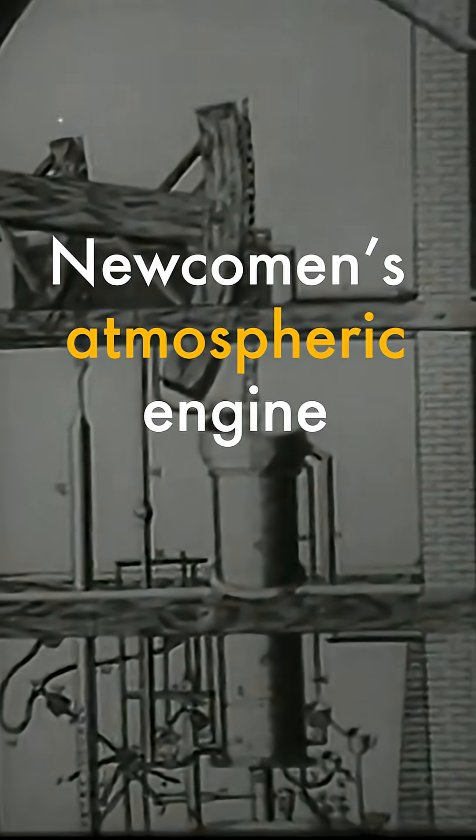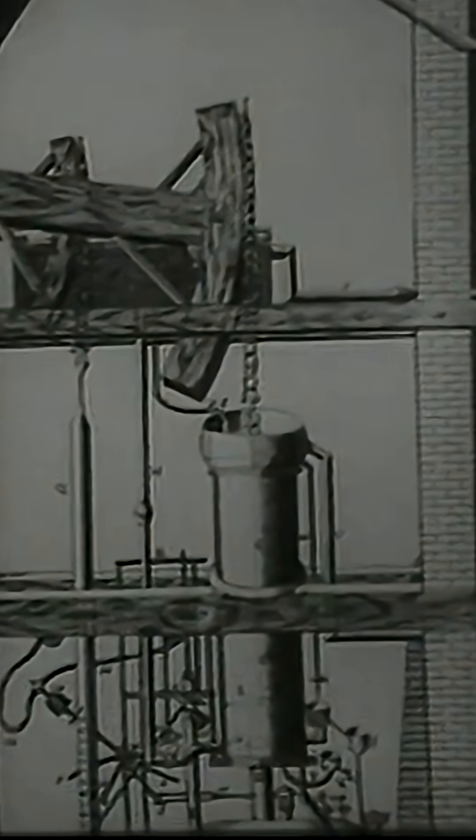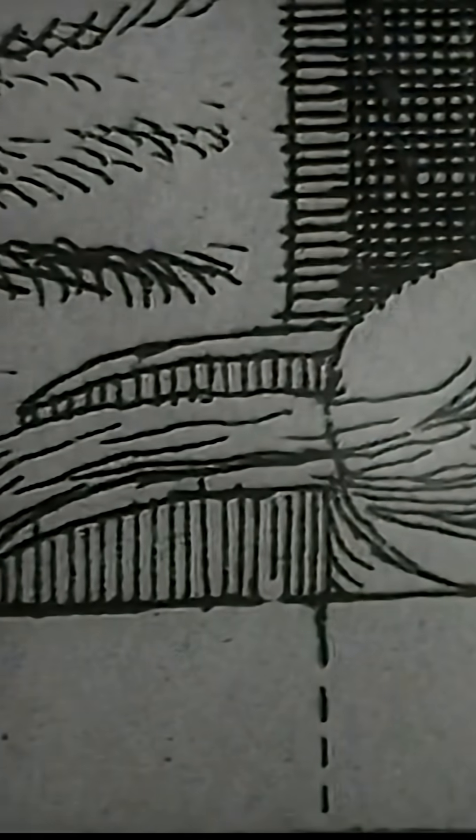In 1705, Thomas Newcomen, a Devonshire ironmonger, designed his first practical steam engine. It was first used for raising water from mine workings.